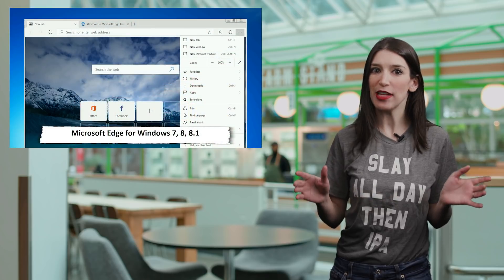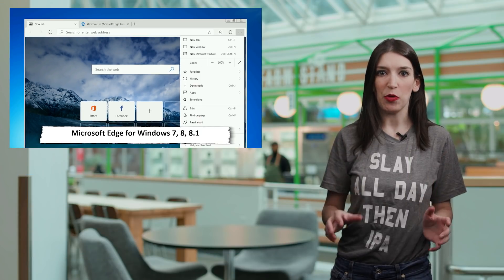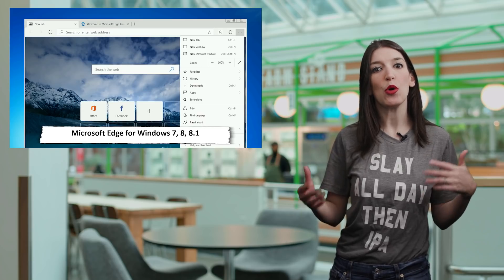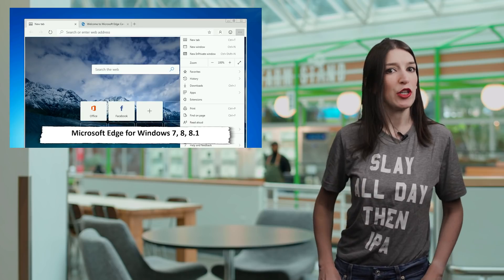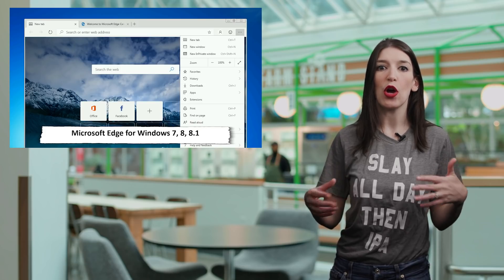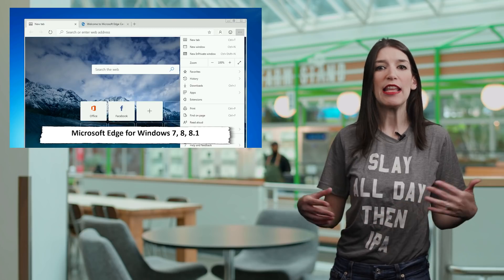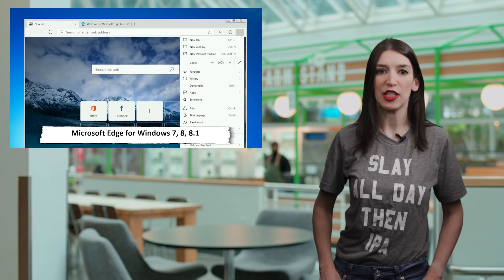First up, in some Microsoft Edge news: preview versions of the next version of Edge, which is based off of Chromium and is already available for testing for Mac and Windows 10, is now available for Windows 7, Windows 8, and Windows 8.1. This is terrific news because one of the trade-offs with the old Microsoft Edge was that it only worked on Windows 10, which not every user, especially in the enterprise, has upgraded to. The Edge team says that those on older versions of Windows will have largely the same experience as Windows 10 users, and that's going to include the forthcoming support for Internet Explorer mode for enterprise customers.